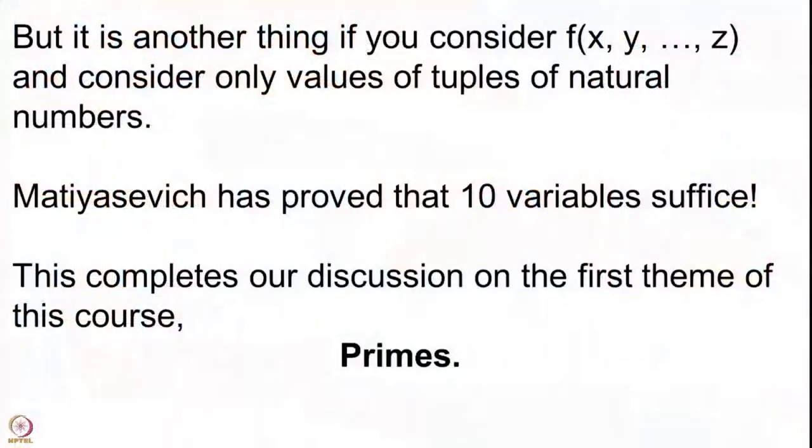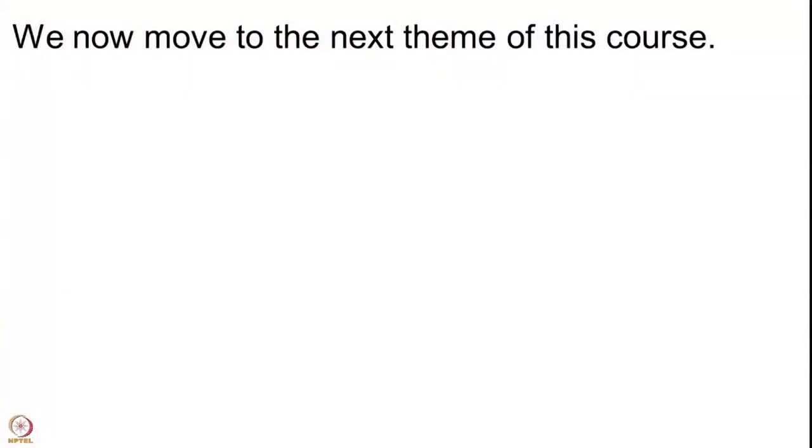With this, we complete our discussion on the very first theme of our course. The very first theme until now was primes — we have come to the end of this theme. We now begin our discussion on the second theme. We will concentrate on some other properties of natural numbers. We now move to the next theme of this course: this theme is called congruences.